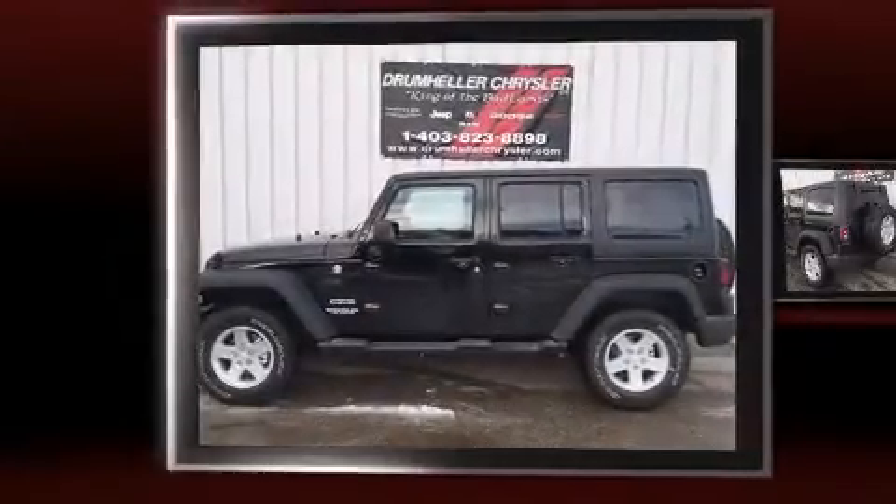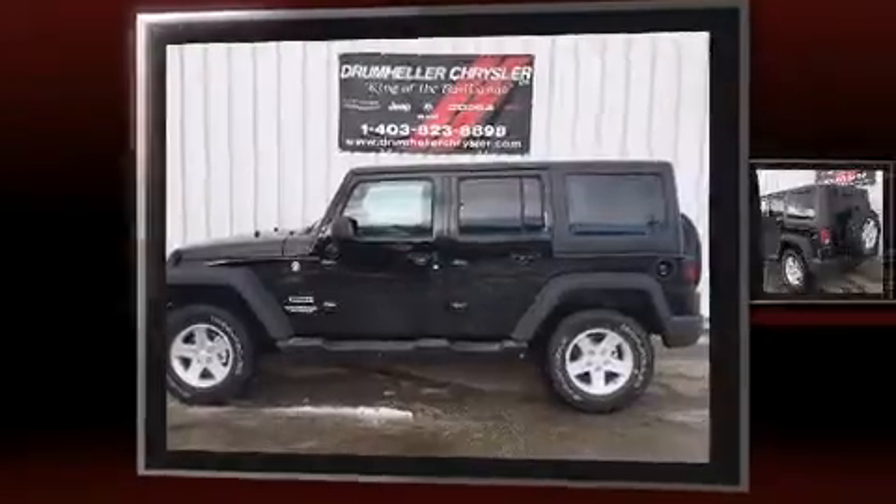The 2016 Jeep Wrangler Unlimited. Under the hood, you'll find a six-cylinder engine with more than 270 horsepower.